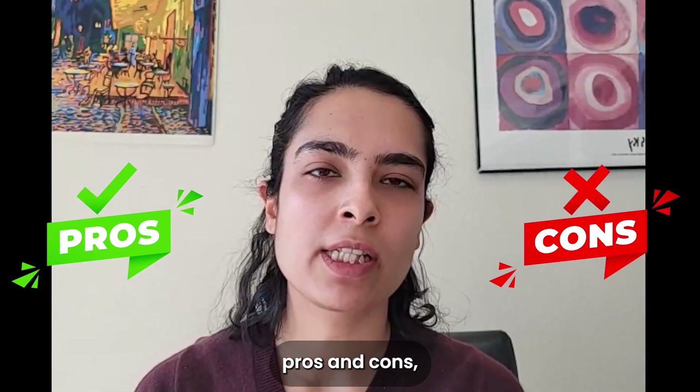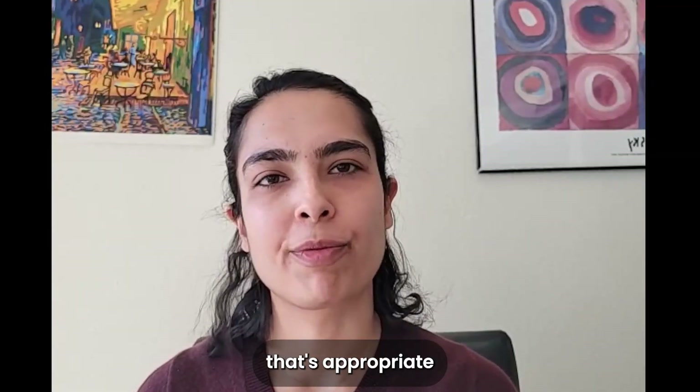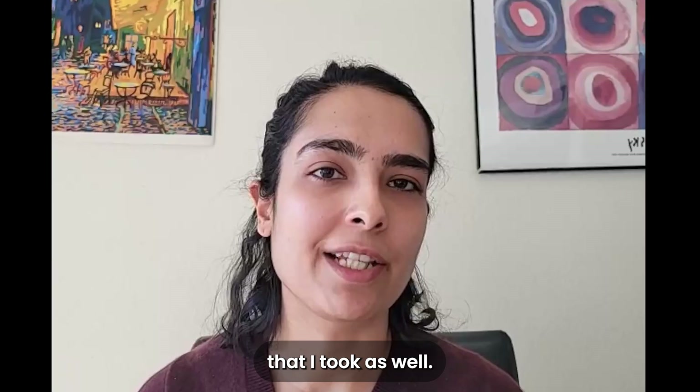I'll also tell you if a pathway is appropriate for you. First, let's talk about the traditional pathway. This is the most commonly known pathway, and this is the path that I took as well.